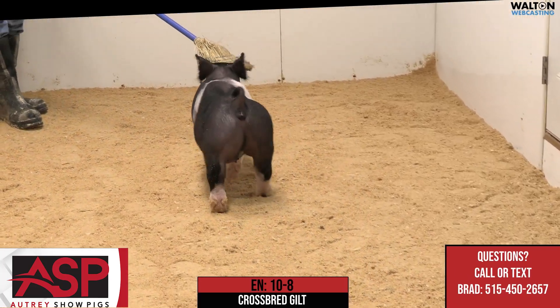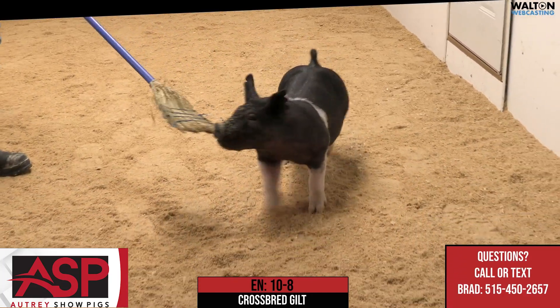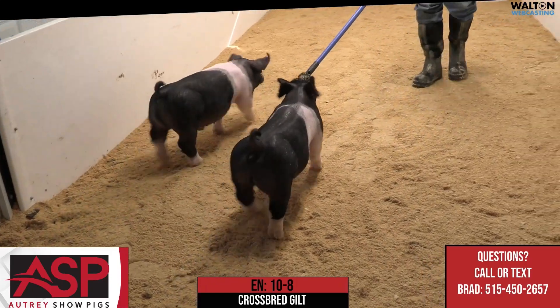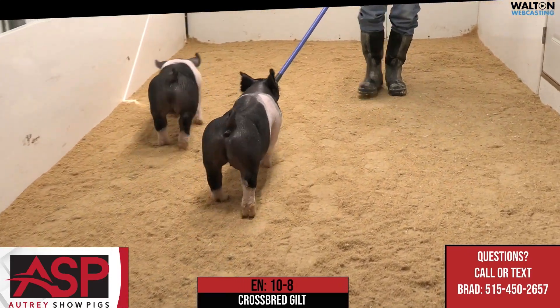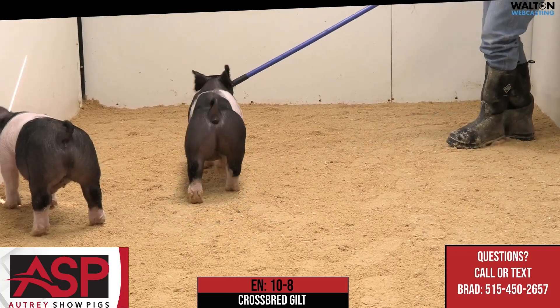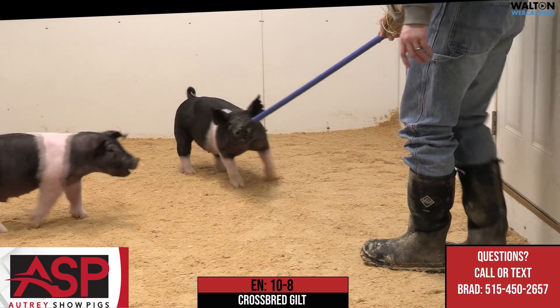10-8 cross spread gilt, much like the lot above, and 10-7, very unique in terms of just the skeletal width, the spread, the shape that this one has, and the caboose that she has, but still being able to manage a rear leg, be square up front, and have the right look through her head and neck.